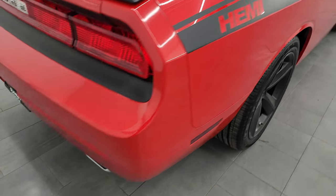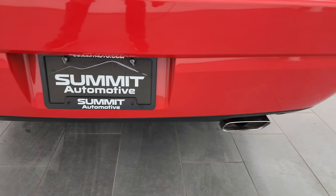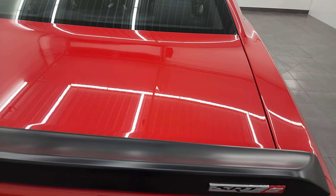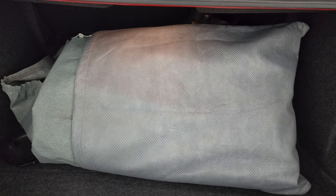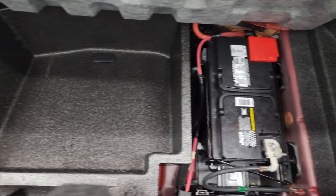Coming around to the back, the rear bumper is in great shape — I didn't see any dents, dings, scuffs, or scrapes back here. It does have the chrome-tipped dual rear exhaust. The trunk lid is in really nice condition as well, no dents or dings on there. You do get a car cover with this one. It also has the Kicker factory subwoofer, a tire inflator kit, and the battery is located back here along with a nice storage area.